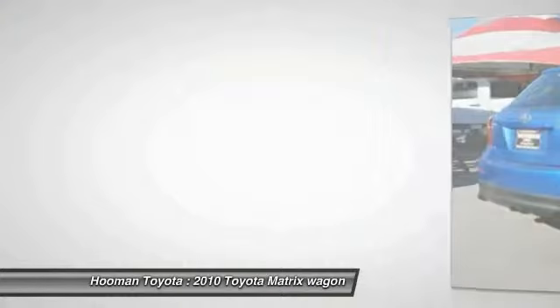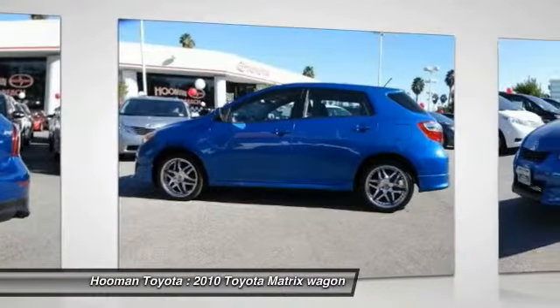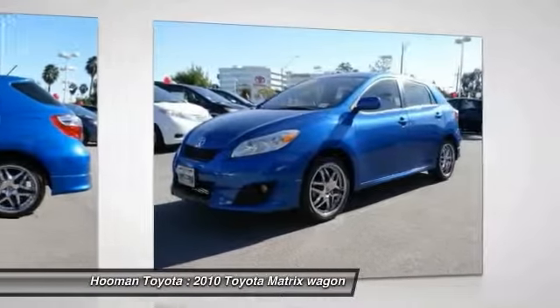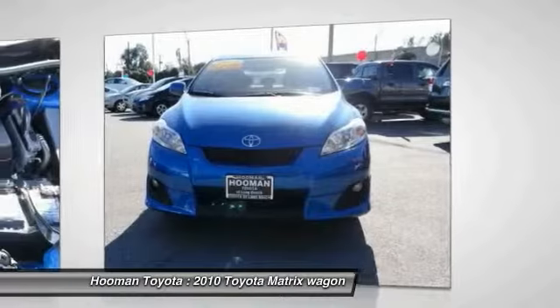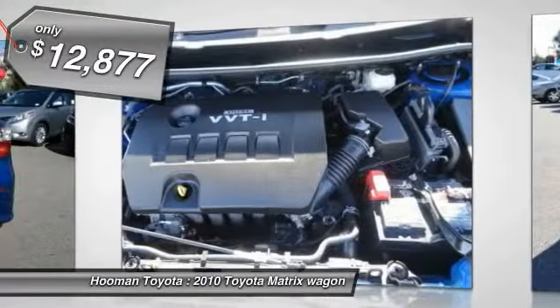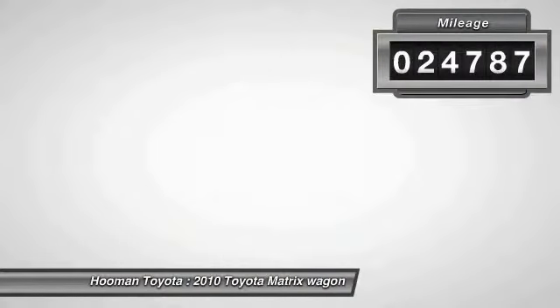The 1.8-liter dual overhead cam 16-valve four-cylinder engine features dual independent variable valve timing with intelligence, allowing cam timing to be adjusted to suit a broad range of conditions, and is priced below $15,000. This vehicle has less than 25,000 miles.